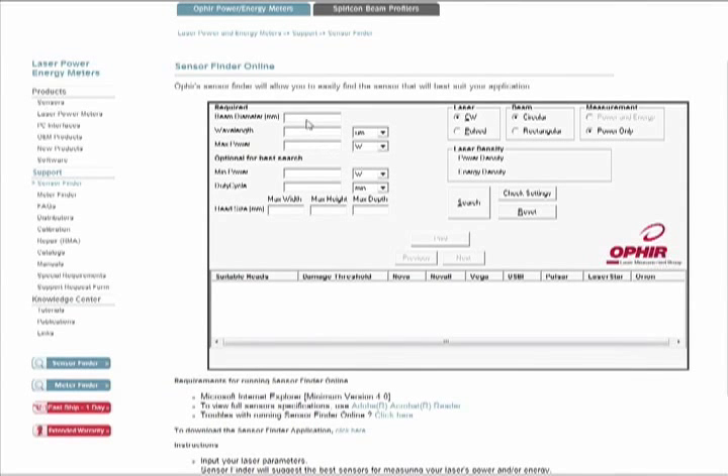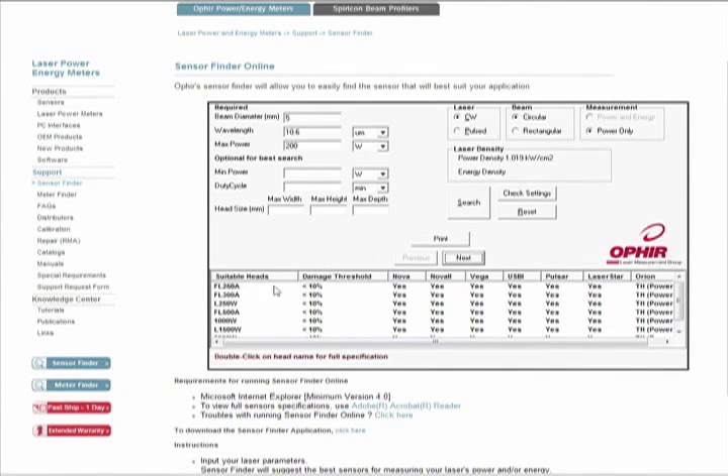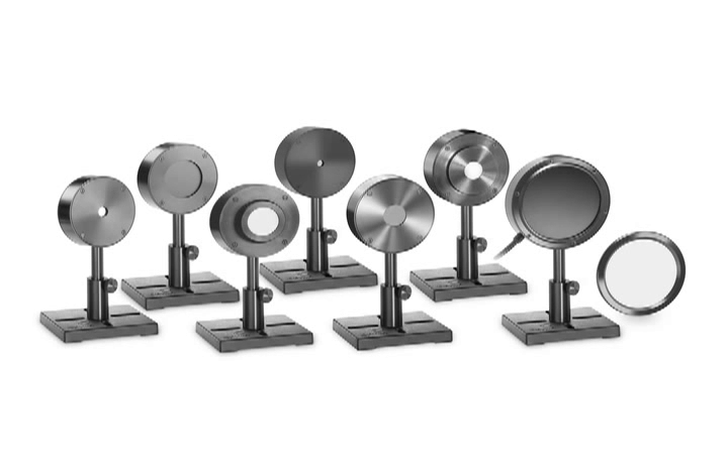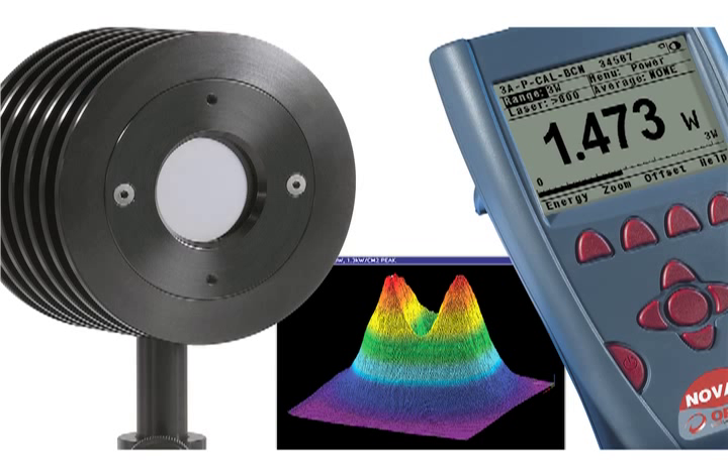Finding the right sensor for your application has never been easier. Enter your laser's parameters into our sensor finder program and all sensors meeting these input parameters will be displayed on the screen. Whether you're measuring pulse-to-pulse energy at the picojoule scale or 10 kilowatt continuous wave beams, there's an Ophir power meter and sensor for your application.